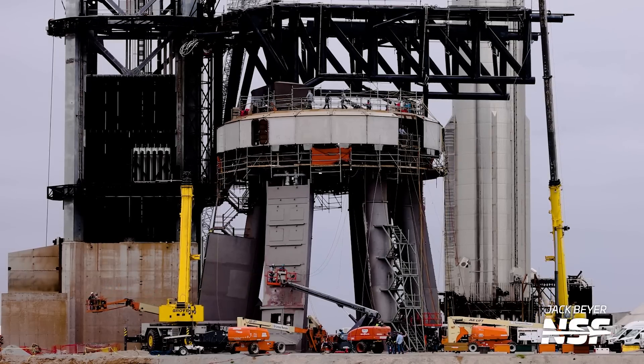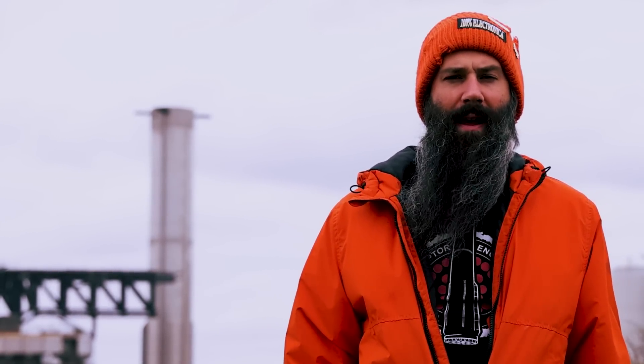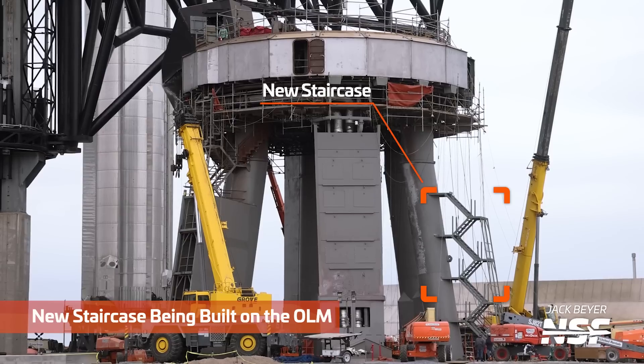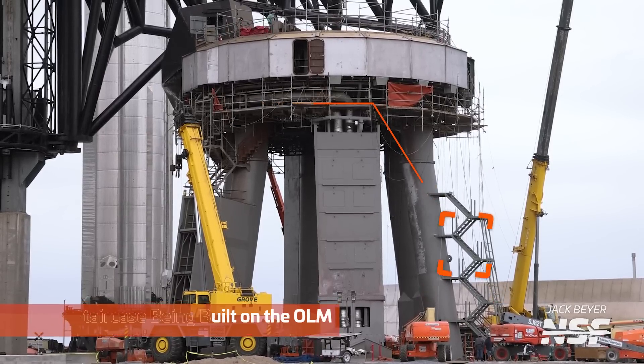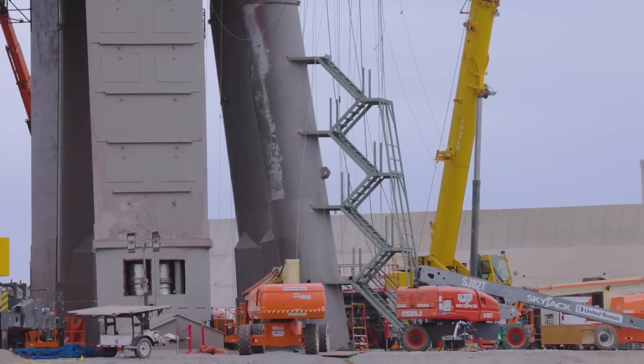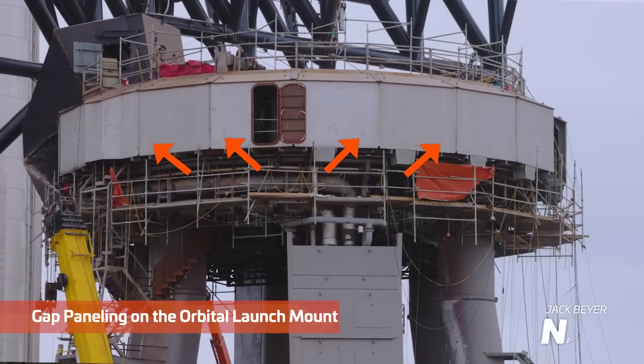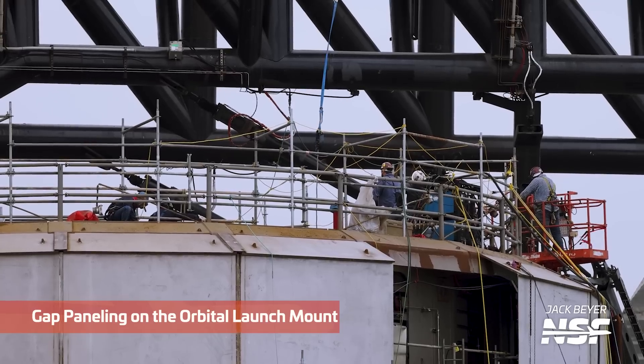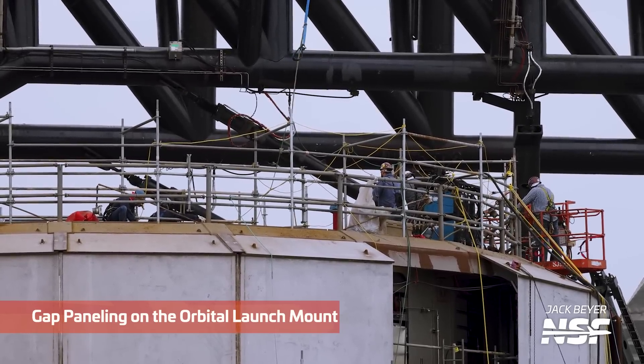SpaceX is also working on a new way to access the orbital launch mount. On the right side in this view, you can see a new staircase being constructed going up one of the legs of the launch mount. This could be just to ease congestion on the single stairway that currently exists. Going back to the shielding, one of the additions is not just the big chunky panels, but also the little pieces that go in between them to cover up any gaps. SpaceX needs to make sure there are no gaps for the fury of 33 Raptor engines to sneak into and cause damage.